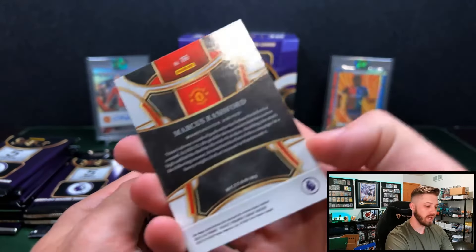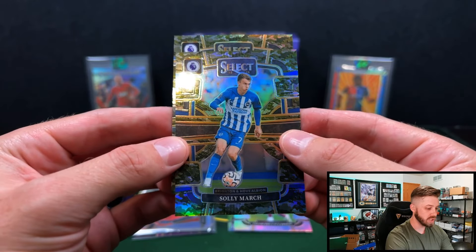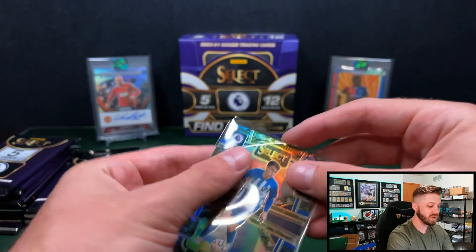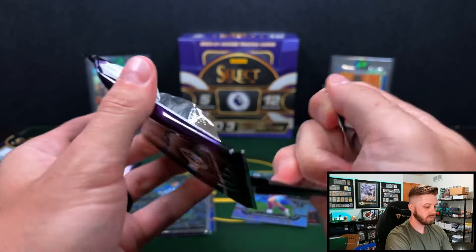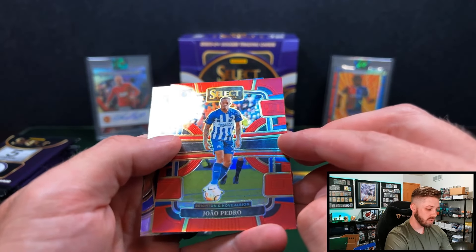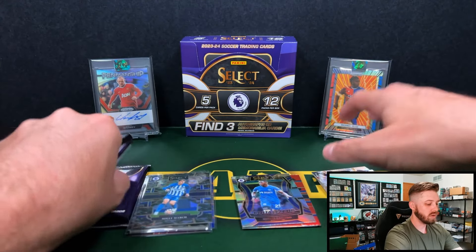Marcus Rashford on the mezzanine — who had a not-so-great season. Jacob Brun-Larsen on the silver. And then we got two camos coming up. First one is going to be Solly March, and Ruben Dias for Man City — out of 175, so that is going to be your highest print run. I'm wondering if we got an extra there, because I don't believe you're supposed to have two numbered cards per pack. 92 out of 175 there.